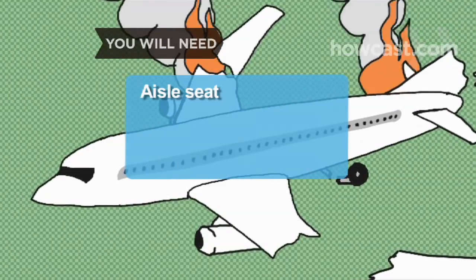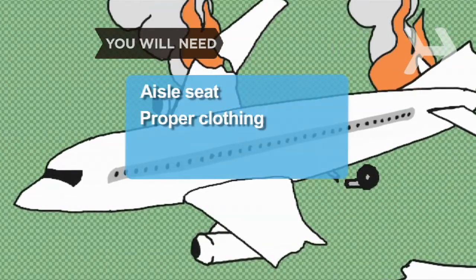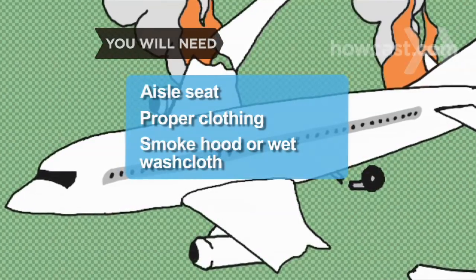You will need: an aisle seat or one close to it, long-sleeve pants and top, flat closed-toe shoes, and a smoke hood or wet washcloth.